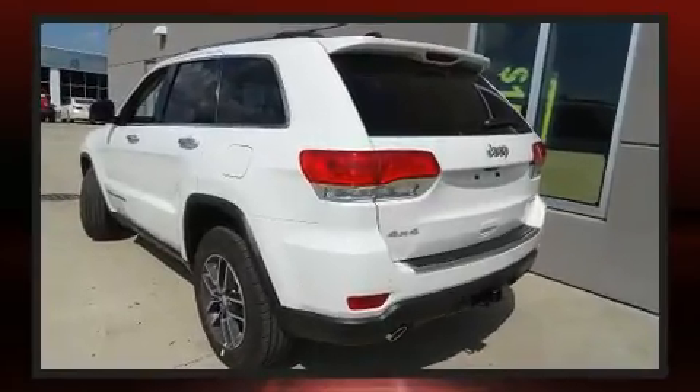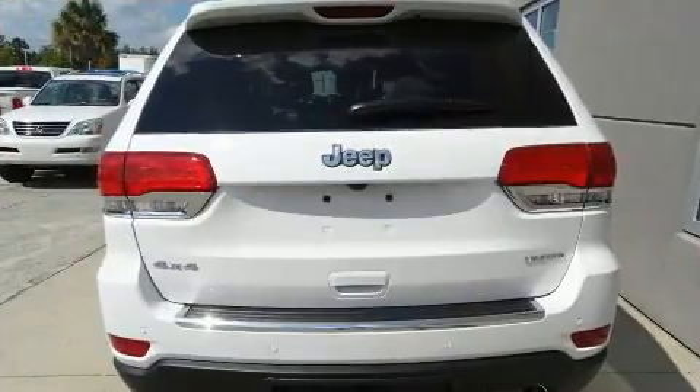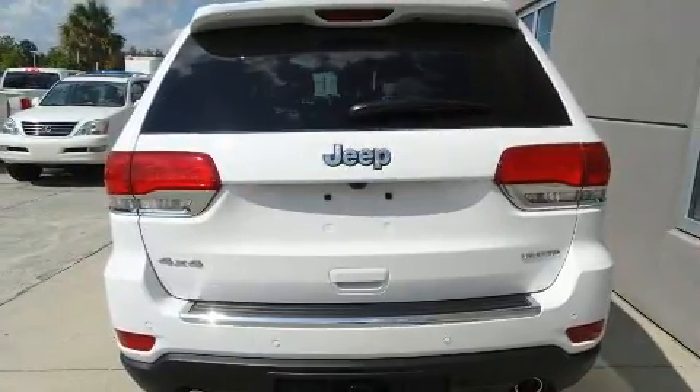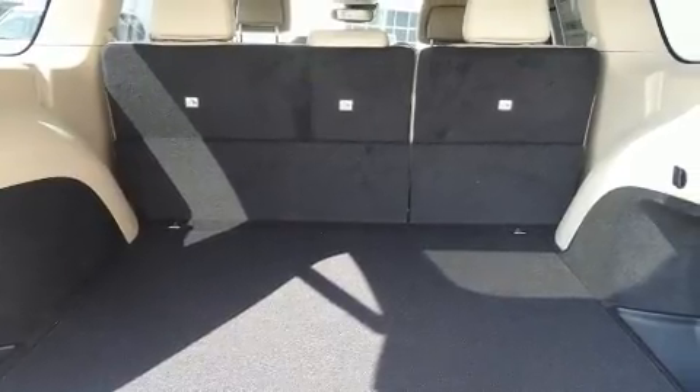Jeep infused the interior with top shelf amenities such as an automatic dimming rear-view mirror, lane departure warning, blind spot sensor, rear wipers, and voice-activated navigation.